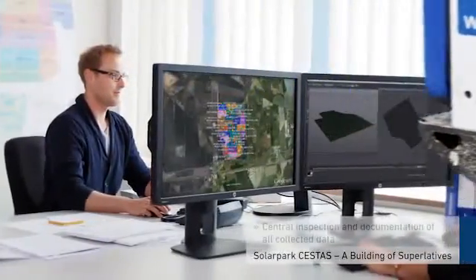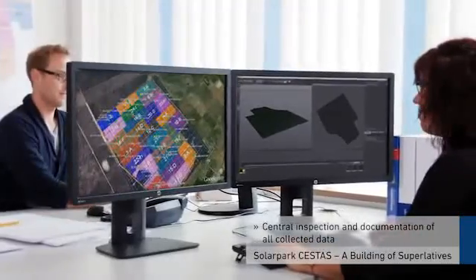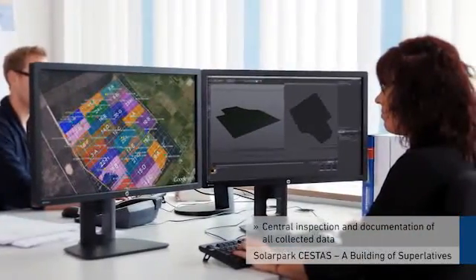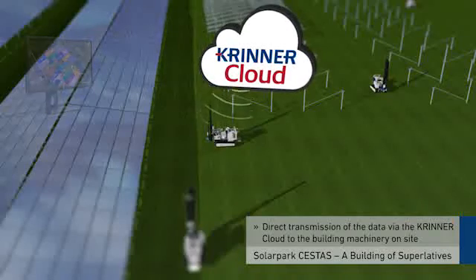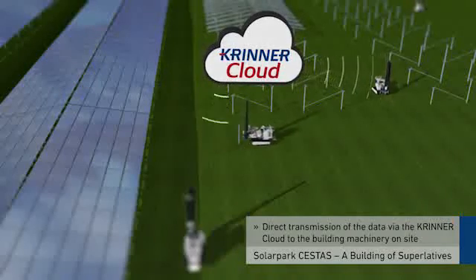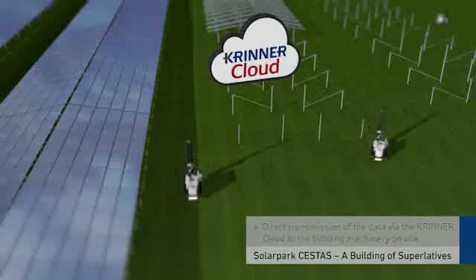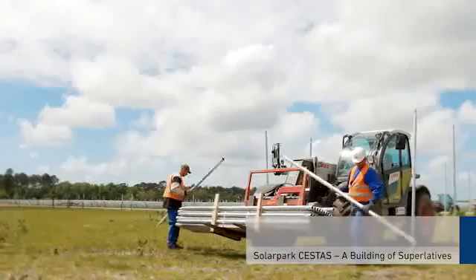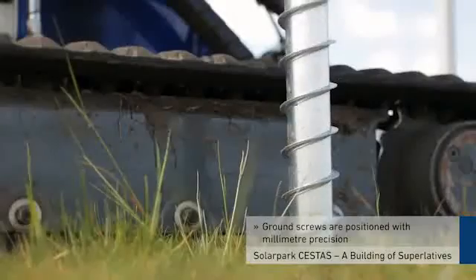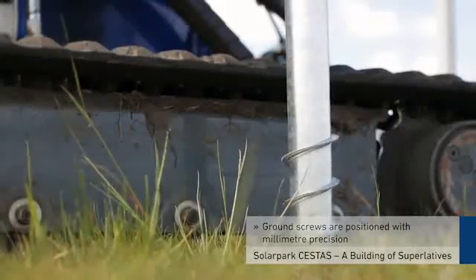The collected data is inspected and fully documented at the Krenner headquarters. The data is then transmitted directly to the on-site construction machinery via the Krenner cloud. This means the foundation work can begin without delay and with the utmost precision. The ground screws are screwed into the soil with millimeter precision.